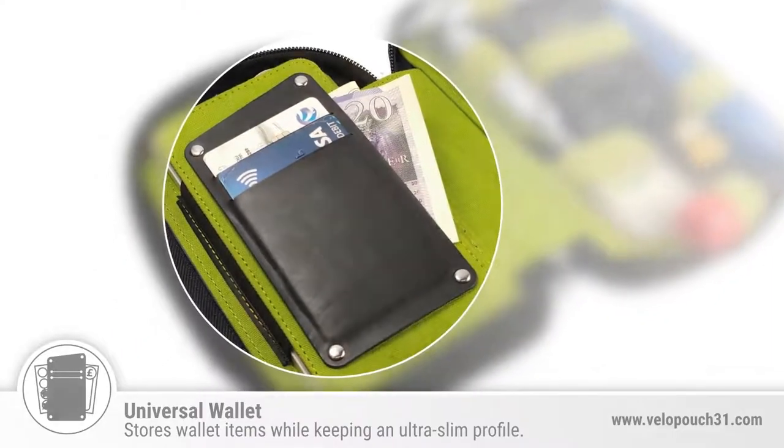The universal wallet system allows you to store two or three cards, any cash that you want to store, and your phone, of course.